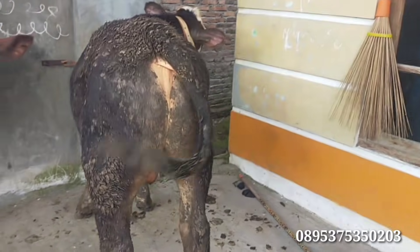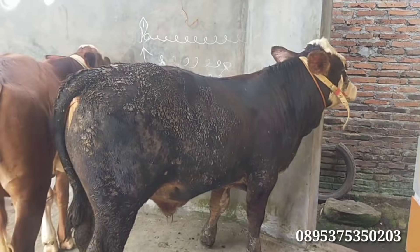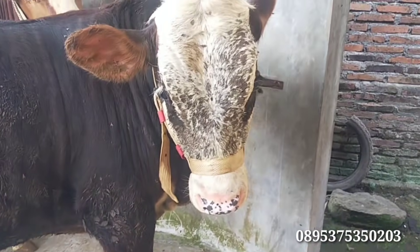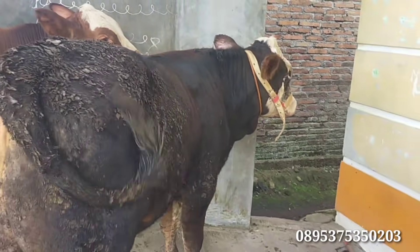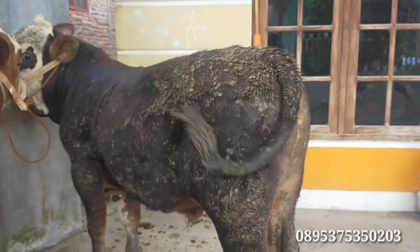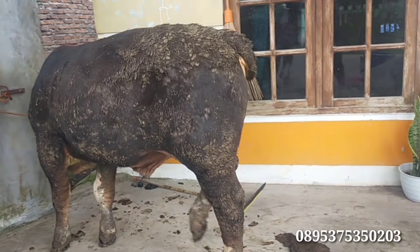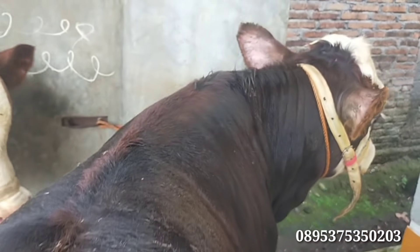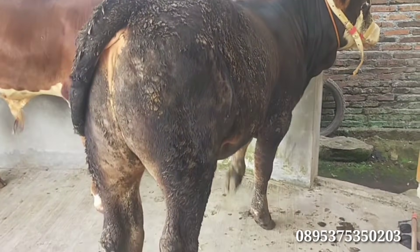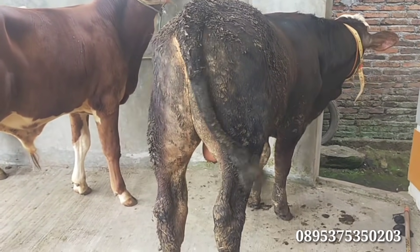Kita lanjut simental moncong. Bagus nih simental moncongnya. Ada harga Rp17.000.000 untuk sapi simental moncong. Untuk kaki-kaki jangan diragukan, besar. Seperti ini penampakannya. Harga Rp17.000.000, simental moncong. Atasnya juga tebal. Istimewa sekali sapinya, kaki-kaki juga jos.